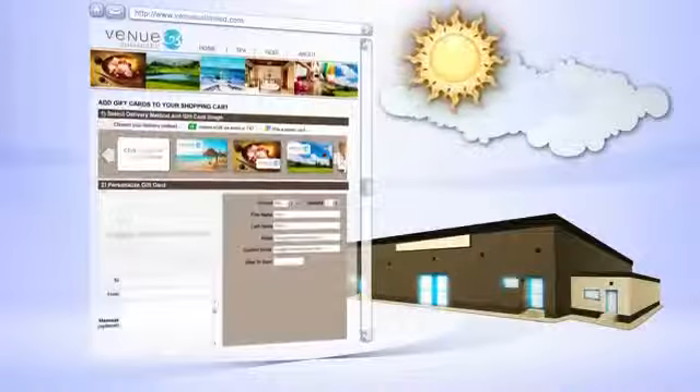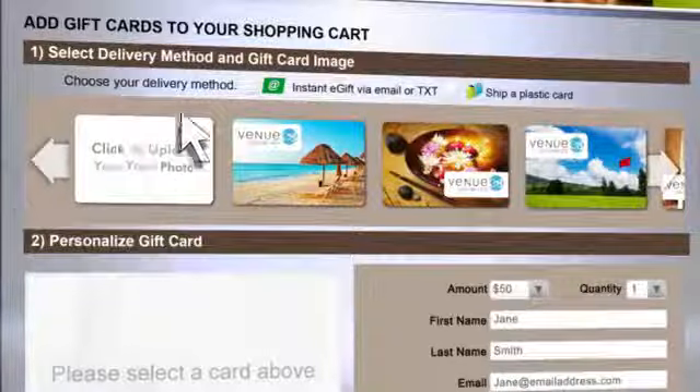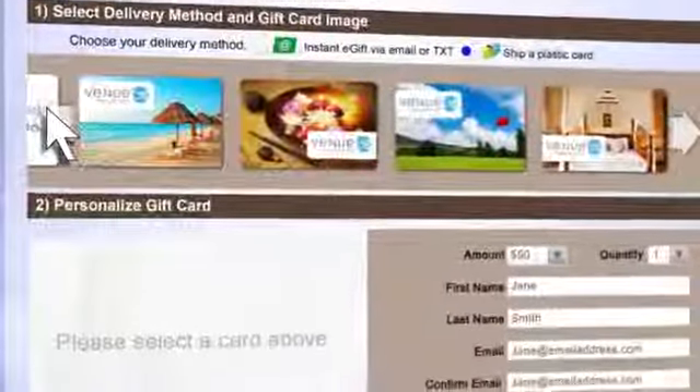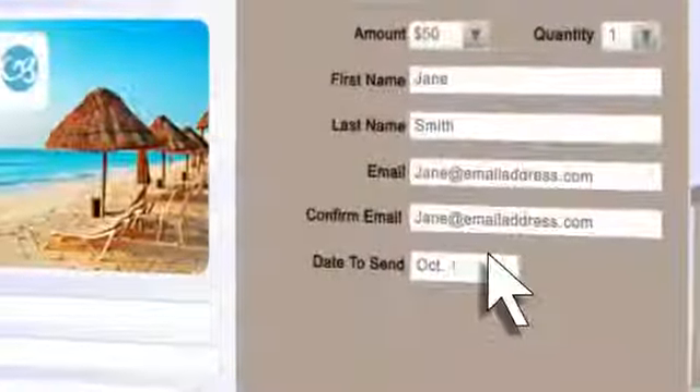With Gift Tango, your customers can purchase gift cards anytime, day or night. Let them choose between virtual gift cards or plastic cards sent through the mail. They can select from multiple virtual card images, schedule the delivery date, or even send a virtual card to a mobile phone.